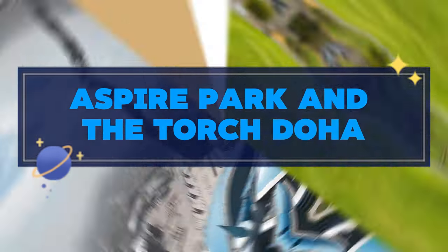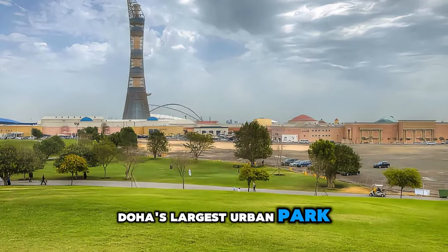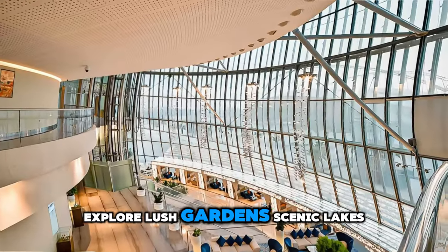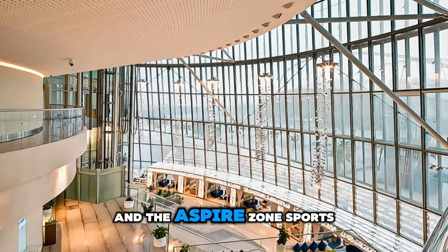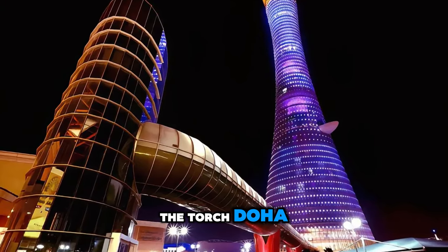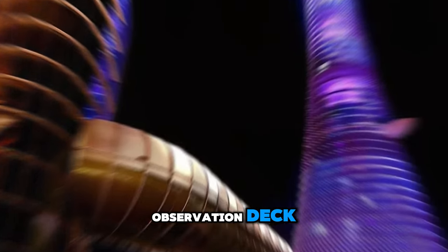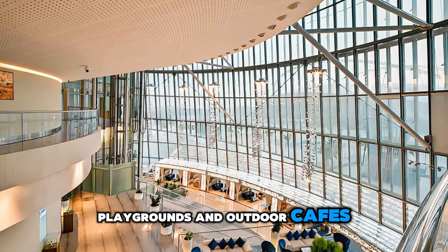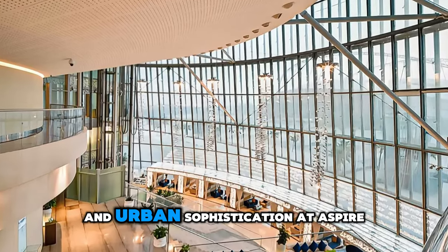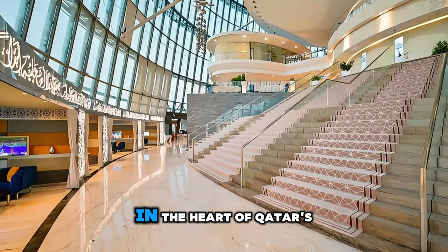Escape to greenery and modernity at Aspire Park, Doha's largest urban park located in the heart of the city. Explore lush gardens, scenic lakes, and jogging trails, and enjoy panoramic views of Doha's skyline and the Aspire Zone sports complex. Visit iconic landmarks such as the Torch Doha, a futuristic skyscraper that offers panoramic views from its revolving restaurant and observation decks. Relax in shaded picnic areas, playgrounds, and outdoor cafes, and experience the perfect blend of nature and urban sophistication. Aspire Park is a haven for relaxation and recreation in the heart of Qatar's capital.